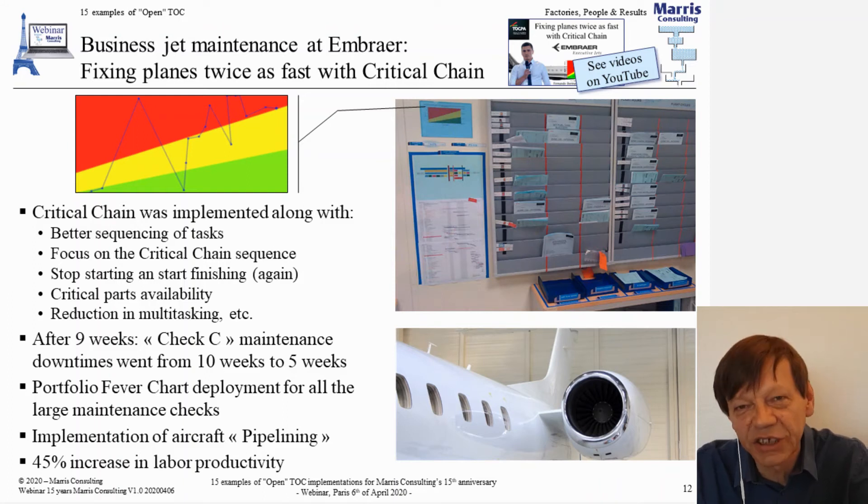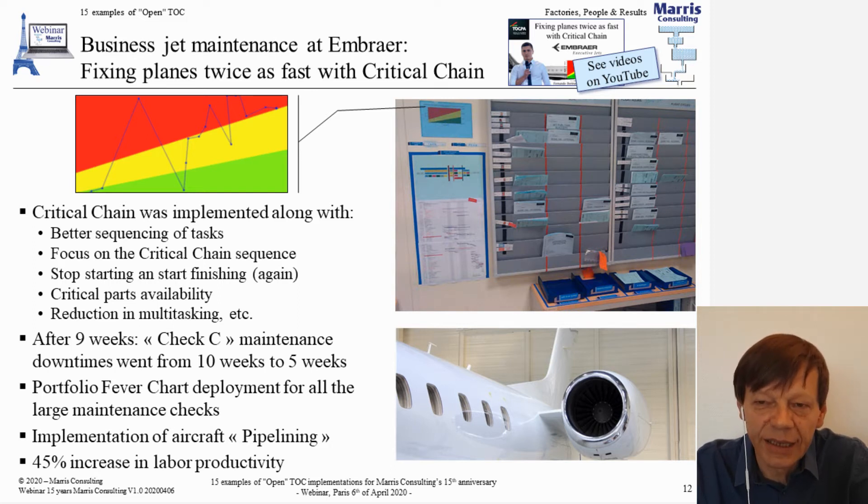World leader in business jets. They started fairly recently — a very successful story. And they implemented critical chain on the maintenance of the jets.